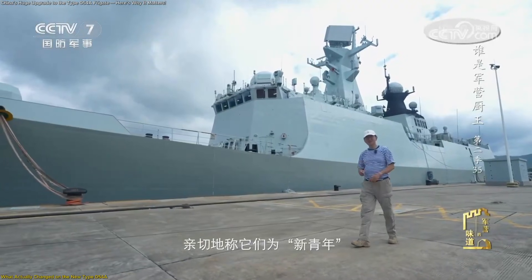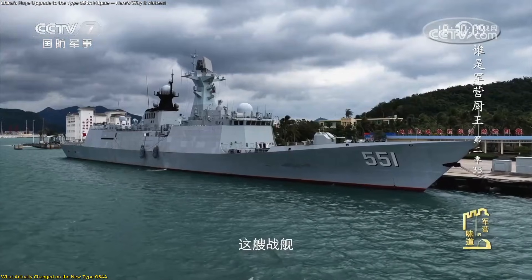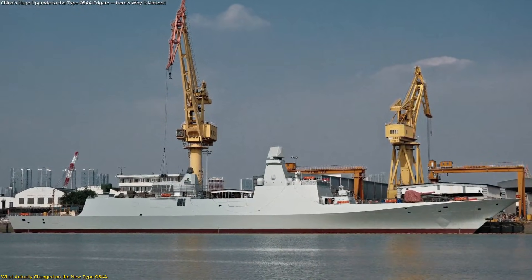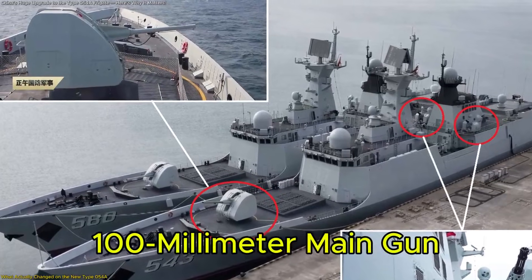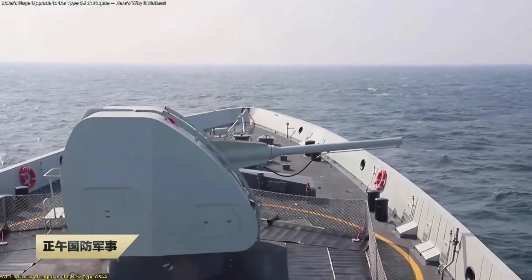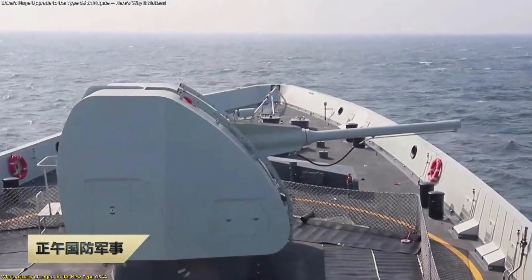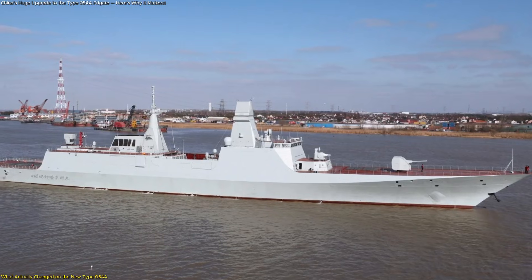The newly commissioned frigate Lienfen represents a refined evolution of the Type 054A rather than a radical redesign. And that's precisely what makes it interesting. The most noticeable update is the larger 100mm main gun, replacing the older system used on earlier variants. On paper, that sounds minor. In practice, it expands the ship's operational flexibility.